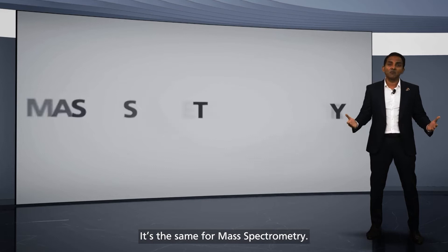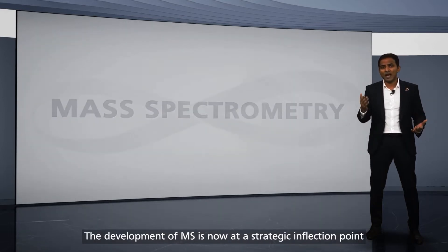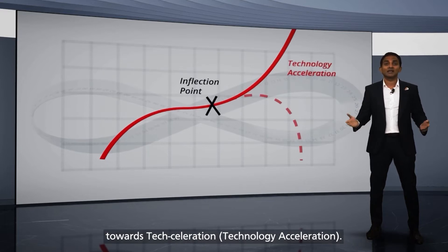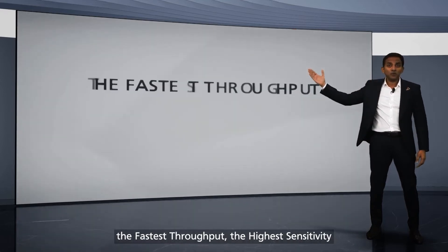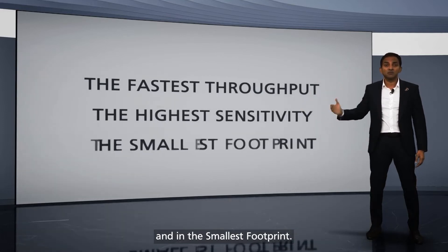It's the same for mass spectrometry. The development of MS is now at a strategic inflection point towards acceleration. We must stay future-proof with the fastest throughput, the highest sensitivity and in the smallest footprint.